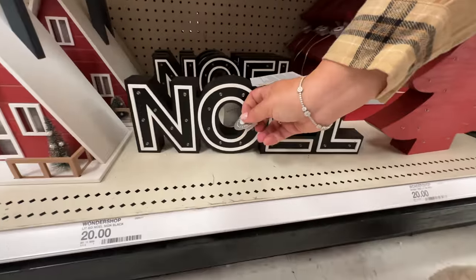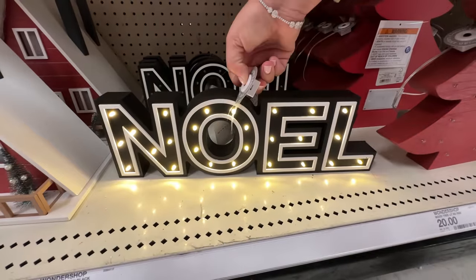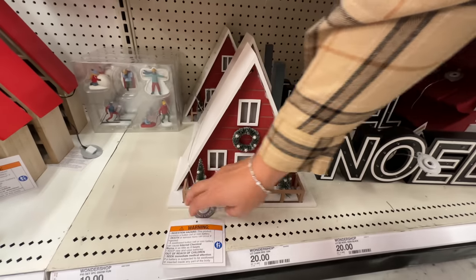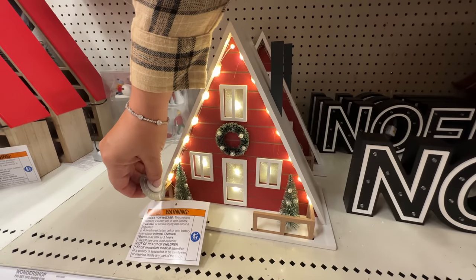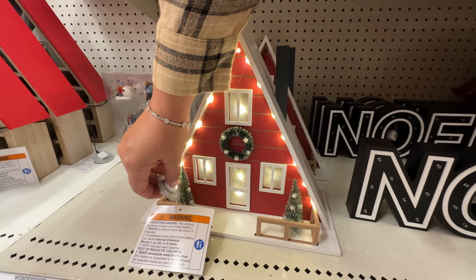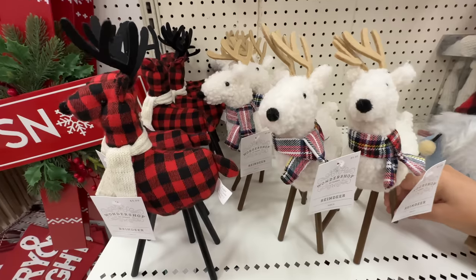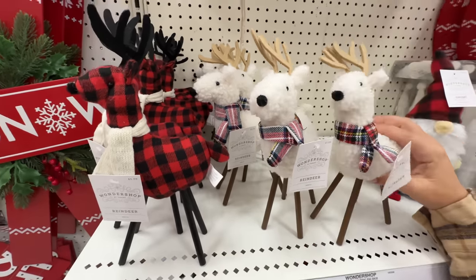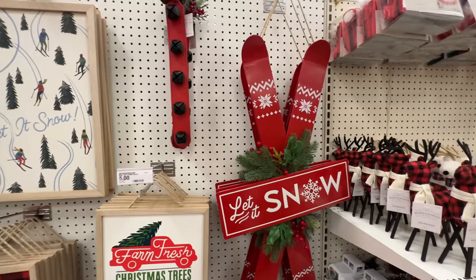And then we have a lot of fun light-up decor right here — this is twenty dollars. We have NOEL, also twenty dollars, or LEON backwards. And then this is twenty dollars — we both agreed we like this one. The Tahoe A-frame, it's our A-frame house. We also have cozy-looking reindeer with their little stick legs — five dollars.